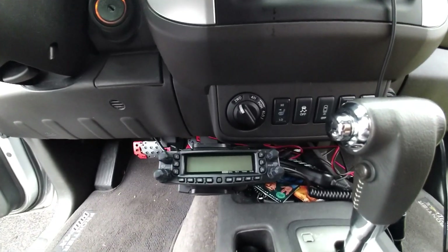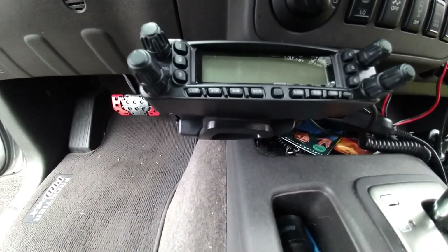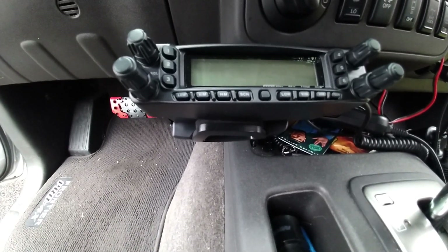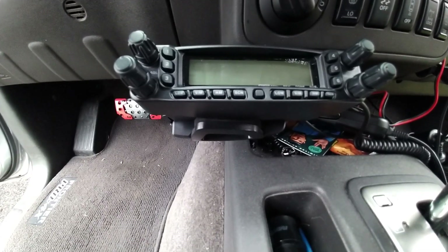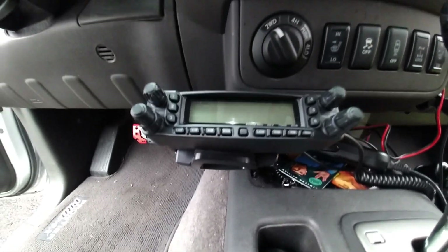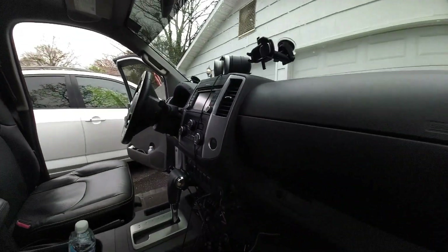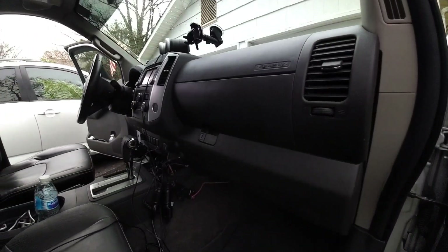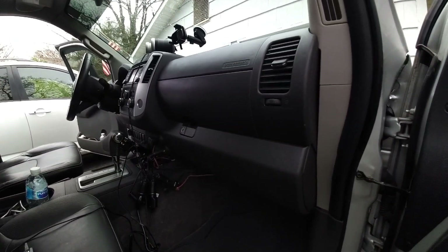Back over here to where the radio is mounted — take a look at how that came out. I had a chance to drive the truck yesterday and it went pretty well. There is a little bit of bounce in the mount as I had anticipated, and it does seem to have a tendency to move around a little bit from side to side, so that might be something I need to address.